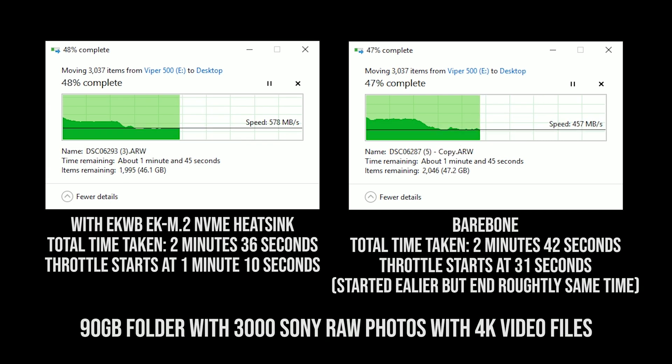For my final test, I combined both the photo and video folders into one, with a total combined size of 90GB. With the heatsink setup, thermal throttling occurred roughly 1 minute and 10 seconds later. Without the heatsink, it started earlier at just 31 seconds.